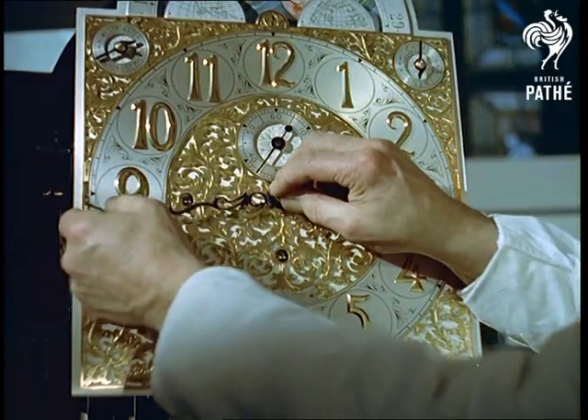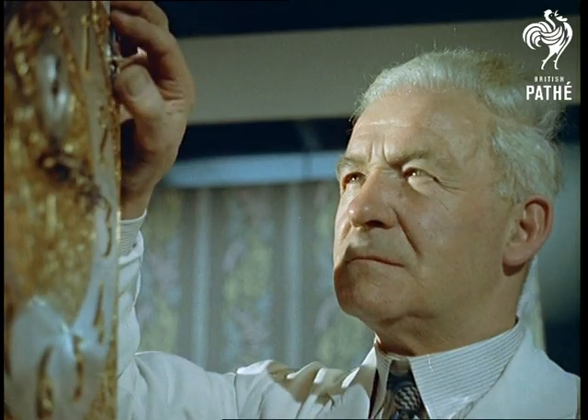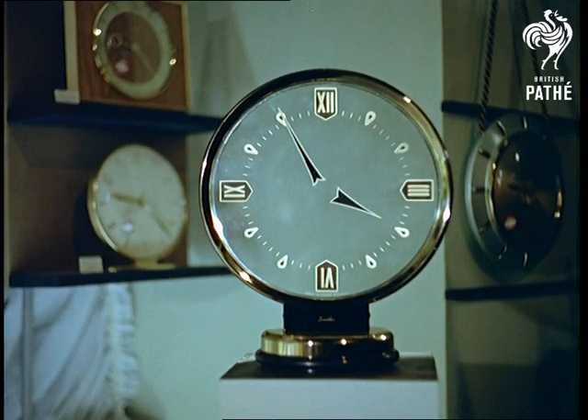Modern versions of the traditional grandfather clock are still made today by craftsmen like Harry Brooks here, but they cost 565 pounds each — considerably more than this attractive youngster.